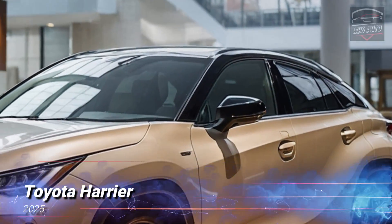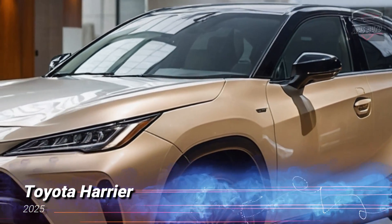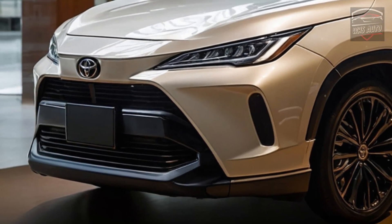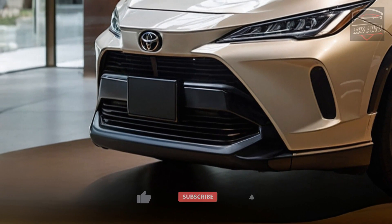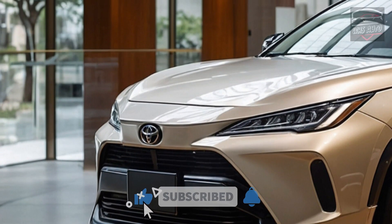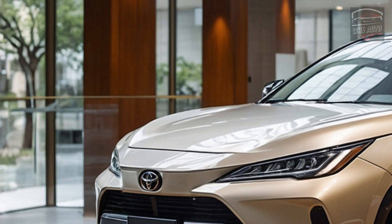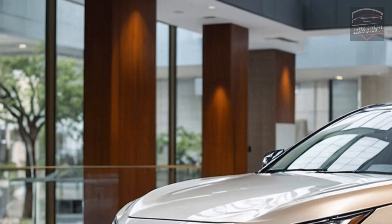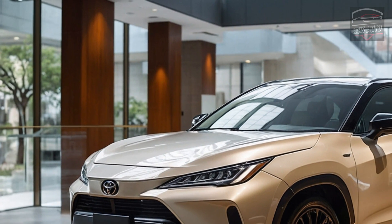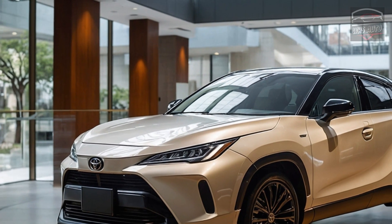Thanks for coming back to WHS Auto. The 2025 Toyota Harrier Hybrid is a picture of high-end style, cutting-edge technology, and refined fuel economy. There is only one other mid-sized SUV on the market like the 2025 Toyota Harrier — it promises luxury and delivers beauty through the use of truly innovative technologies.